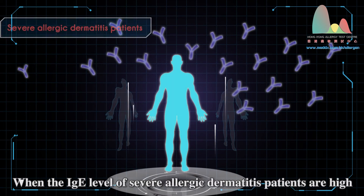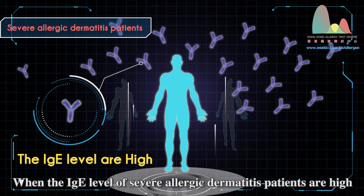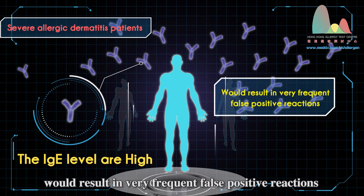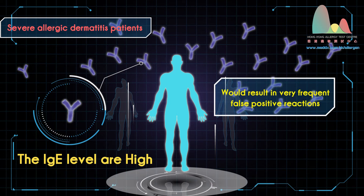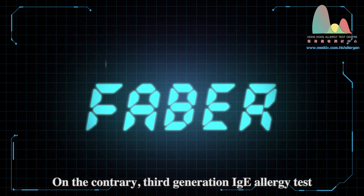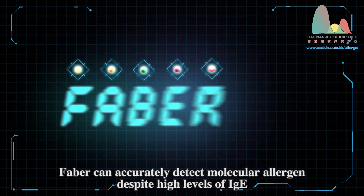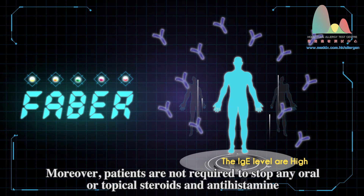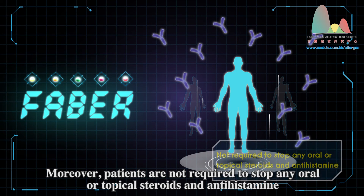When the IgE level of severe allergic dermatitis patients are high, undergoing second-generation allergic tests would result in very frequent false positive reactions. On the contrary, the third-generation IgE allergy test, FABA, can accurately detect molecular allergens despite high levels of IgE. Moreover, patients are not required to stop any oral or topical steroids and antihistamines.